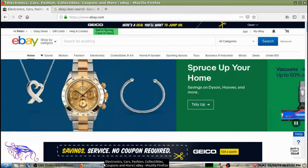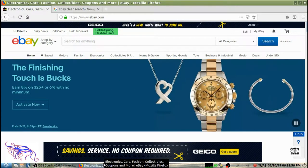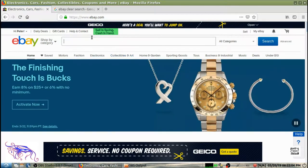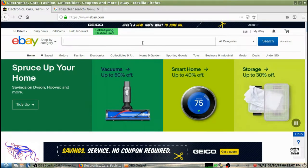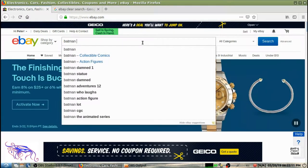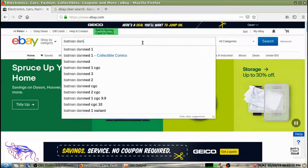On newer comics — I'm going to say 1985 and newer — I would search eBay. It's free, it's completely easy to do. All you need to do is type in whatever you're looking for in the search bar in the middle. So we're looking for Batman Damned number one.